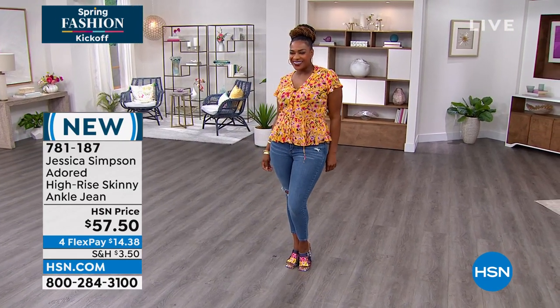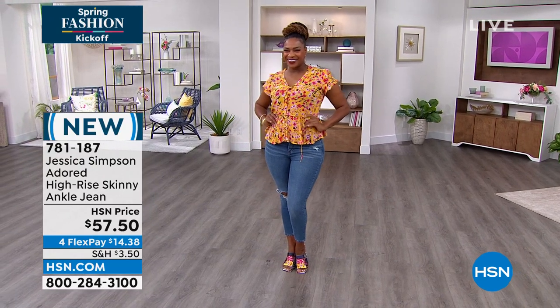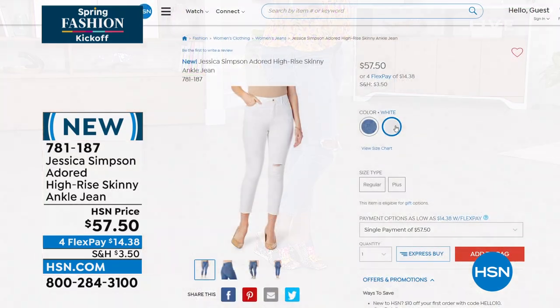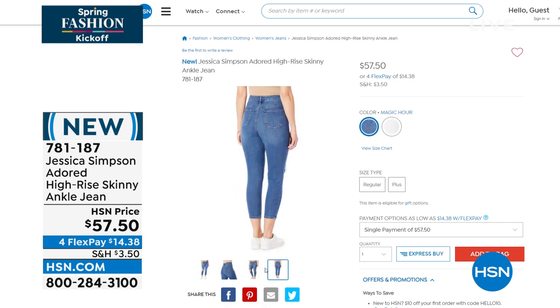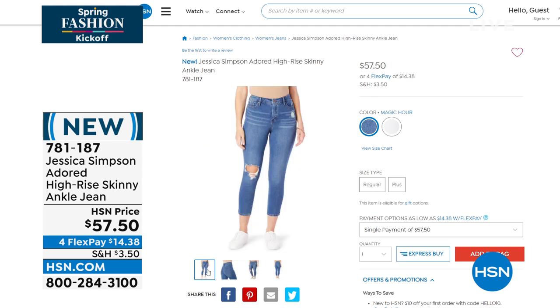I love that this is a high-rise. We've got this color called Magic Hour. We also have it in white — just two classics. I love a high-rise, I love a skinny, and I love that little distressed area around the knee. It's got a little stretch and that is a great price for that jean. Item number 781-187.